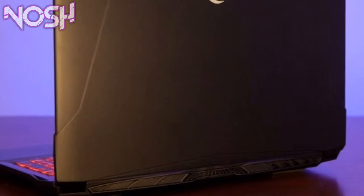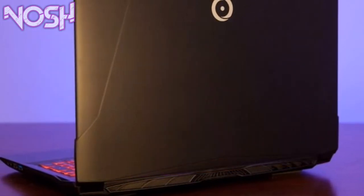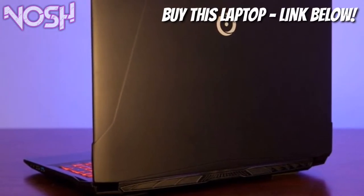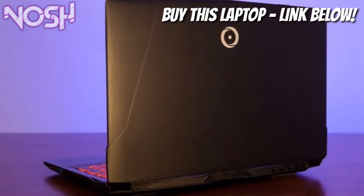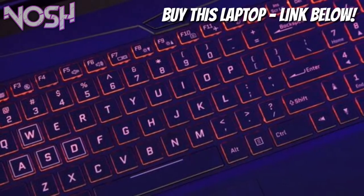What is up guys, it's Nash here and today I'm gonna be showing you guys the best gaming laptop for a budget of $1,000 in 2018. If you have a budget of $1,000 this video is for you, and if you don't have it and you just want to see how it looks like, well this video is also for you. Now there's something I want to address on this channel before I go on with the video.